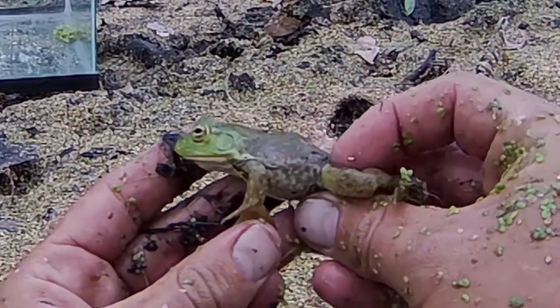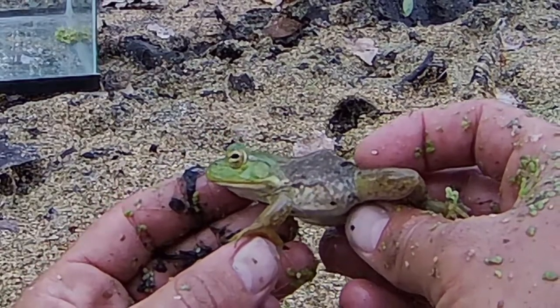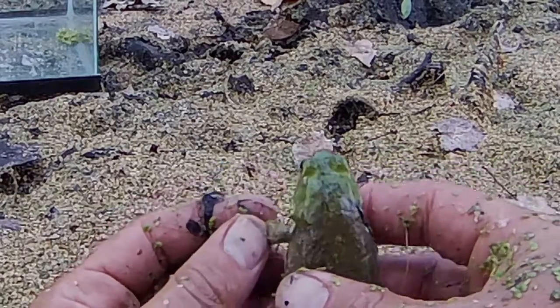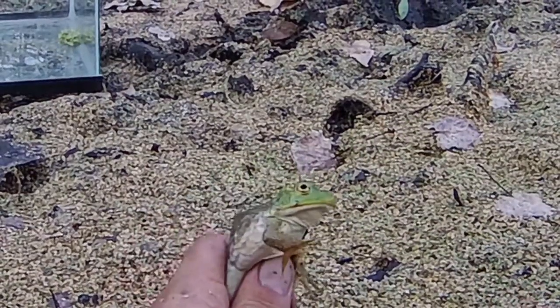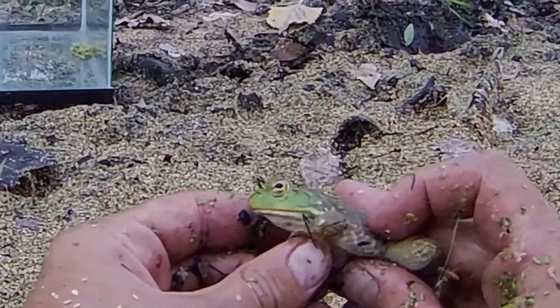This is an American bullfrog, Rana catesbeiana, or Lithobates catesbeianus. It is in the family Ranidae, which is the family of true frogs. And this is the largest species of frog native to the United States.